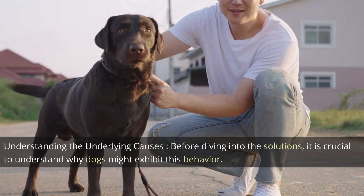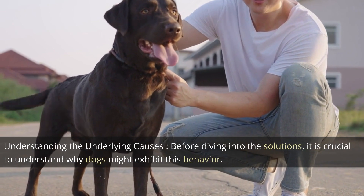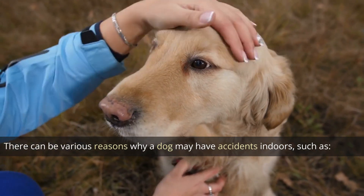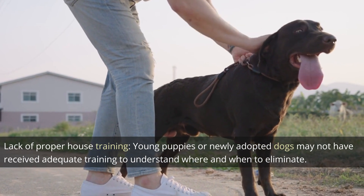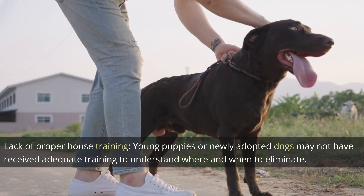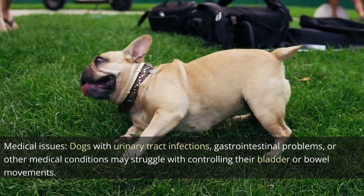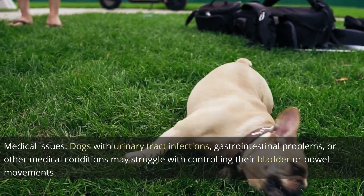Understanding the underlying causes. Before diving into the solutions, it is crucial to understand why dogs might exhibit this behavior. There can be various reasons why a dog may have accidents indoors, such as lack of proper house training — young puppies or newly adopted dogs may not have received adequate training to understand where and when to eliminate — or medical issues, such as urinary tract infections, gastrointestinal problems, or other medical conditions that may cause difficulty controlling bladder or bowel movements.